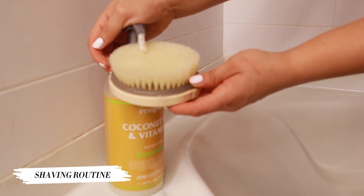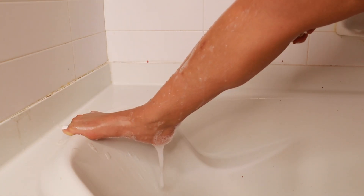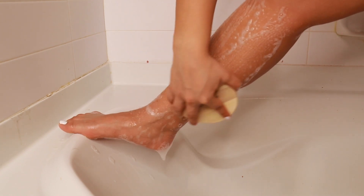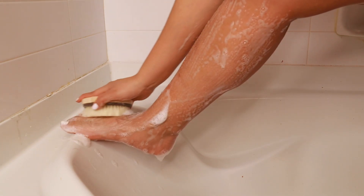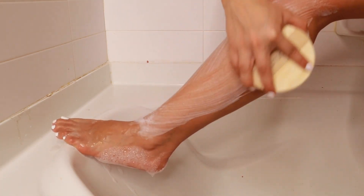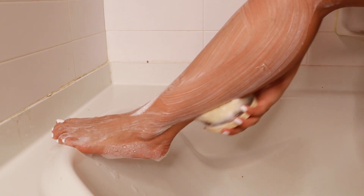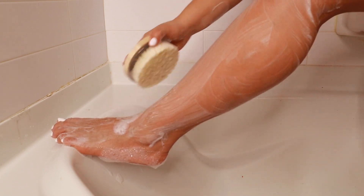Next, we're exfoliating our legs. My legs really needed to be shaved — I luckily don't grow hair that fast, so it takes a while, but today was the day. I used this brush to exfoliate and I'm not going to lie, it kind of hurts, but I feel like it really exfoliated my legs well.